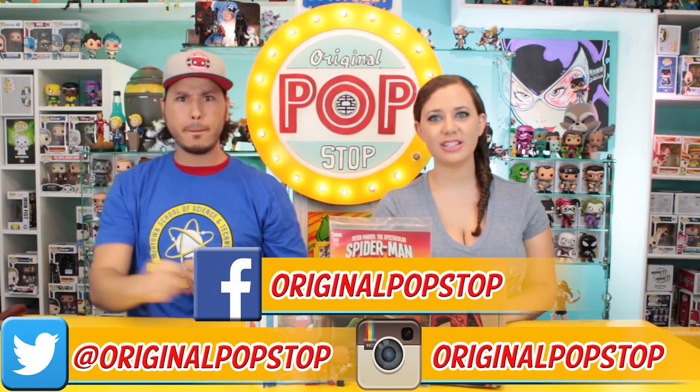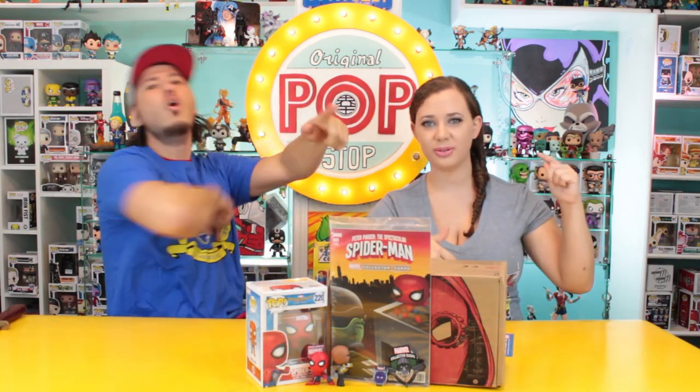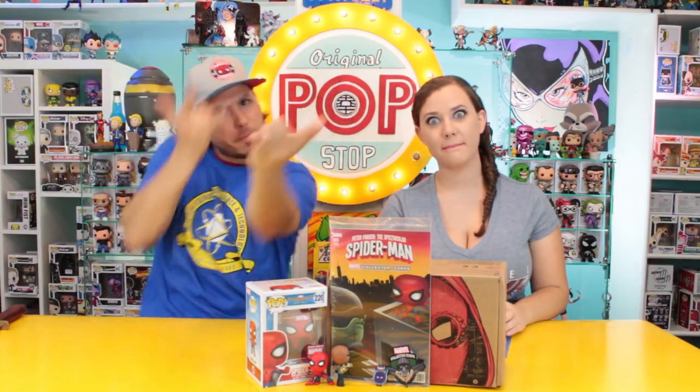Does this pump you up and make you want to see the movie more? It does — I want to see the movie more. Let us know down below in the comments what you thought about this box, what you liked, what you didn't. If you liked this video, please give a thumbs up and subscribe. You can follow us on Twitter and Instagram and like us on Facebook — links are down below. That's it for now — keep it poppin', people!